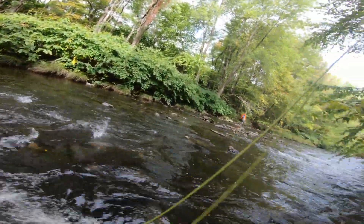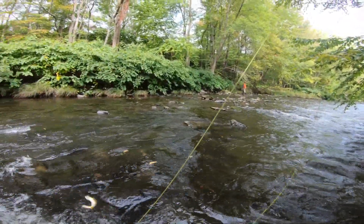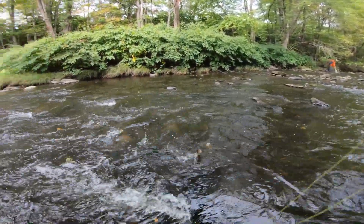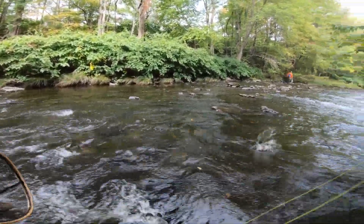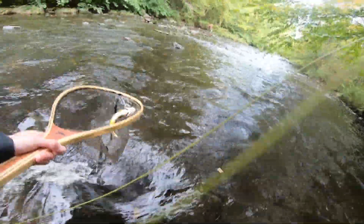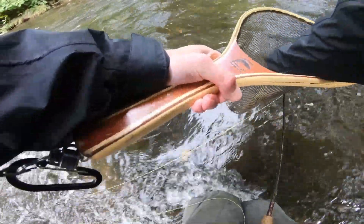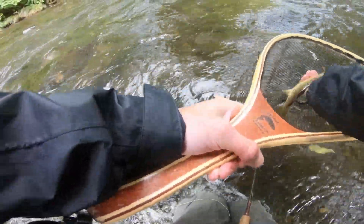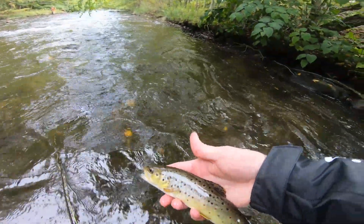There we go — nice! That one looks like a brown, hard fighting fish. I'm in an awful spot to show you this fish, but standing in this quick water — it's a wild brown. Awesome.